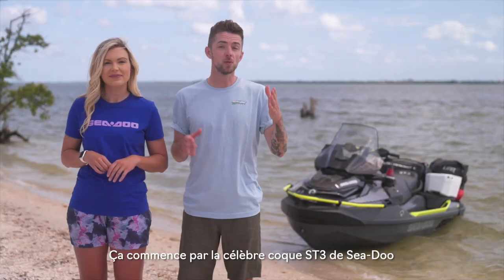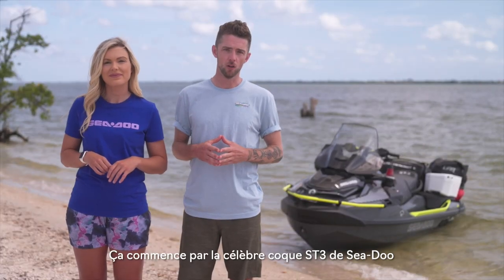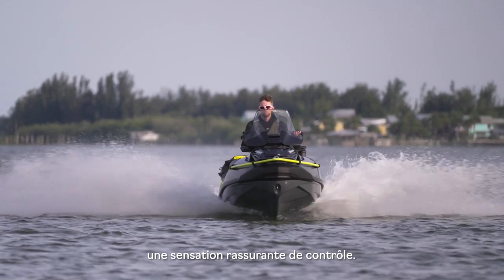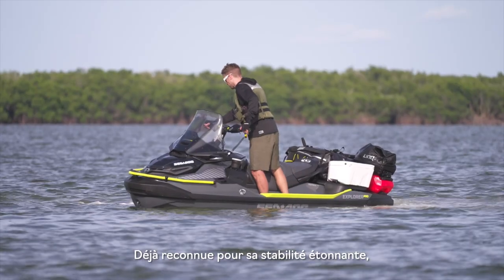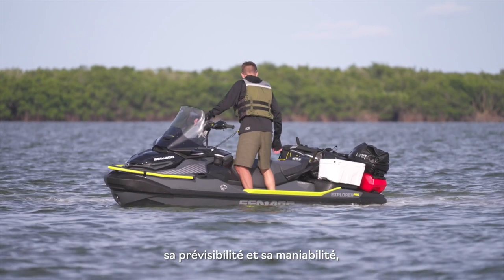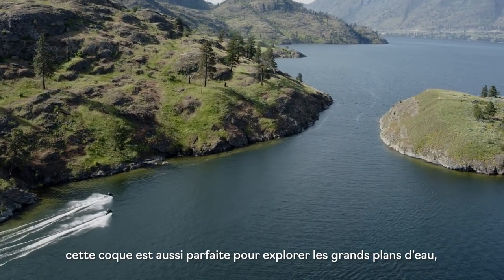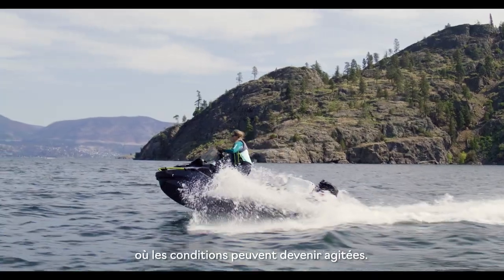It all starts with Sea-Doo's renowned ST3 hull with the deep-V shape that gives riders a reassuring, confident feeling of control. Already known for its amazing stability, predictability, and handling, it's also the perfect hull for exploring large bodies of water where things might get a little bit choppy.